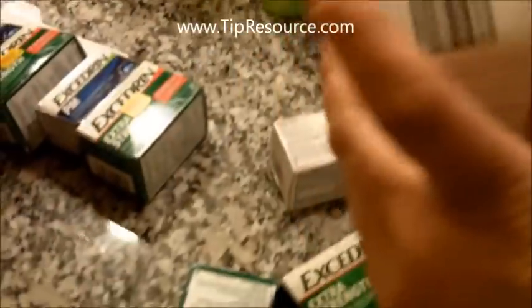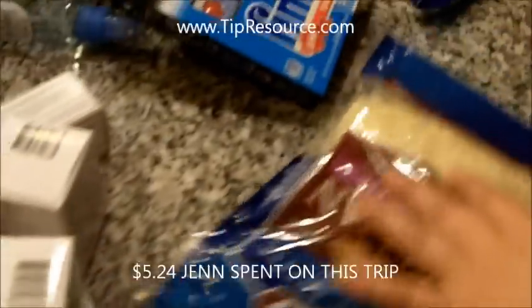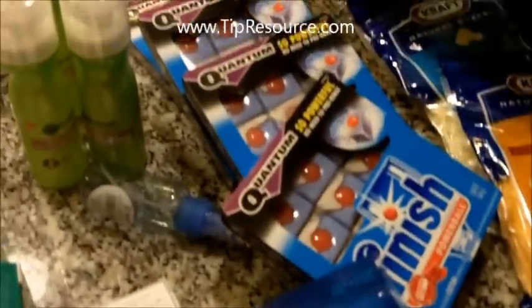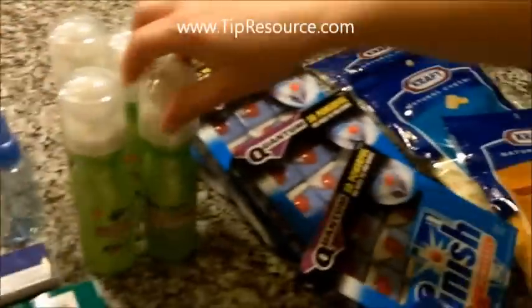I dumped everything out of the bag — it was $5.24 is what I paid for all of this: four packages of cheese, four automatic dish soaps, I think six ibuprofen, and I got little bonus packs and toothbrushes and face stuff.